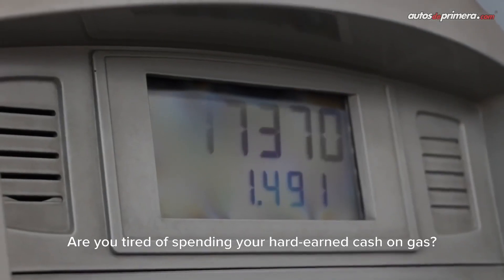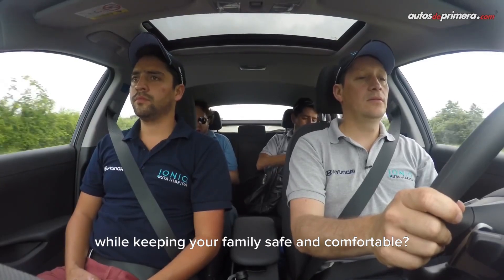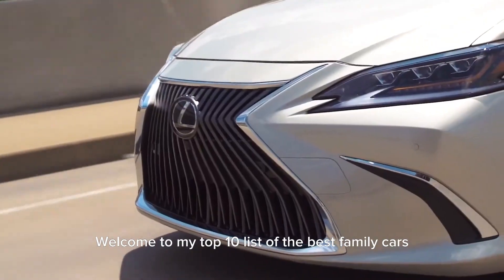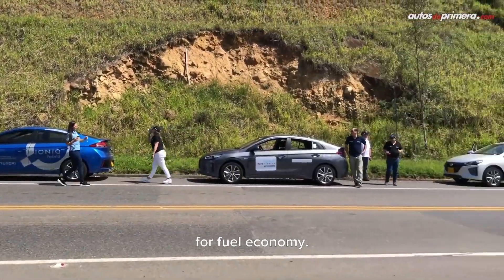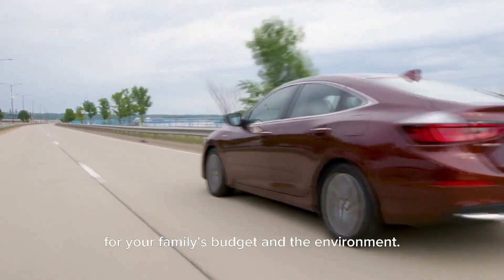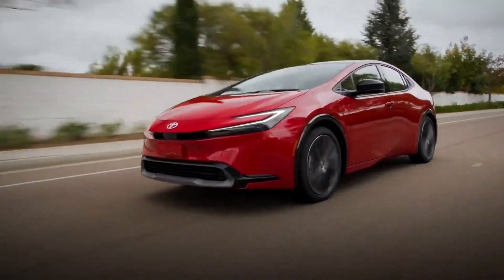Are you tired of spending your hard-earned cash on gas? You want to find a car that can save you money while keeping your family safe and comfortable? Look no further because I've got you covered. Welcome to my top 10 list of the best family cars for fuel economy. I've scoured the market and tested countless vehicles to bring you the best options for your family's budget and the environment. So buckle up and get ready to save some serious gas money while cruising in style.